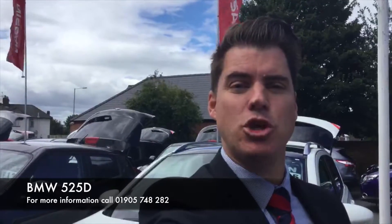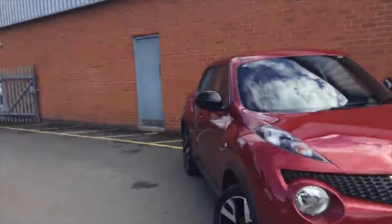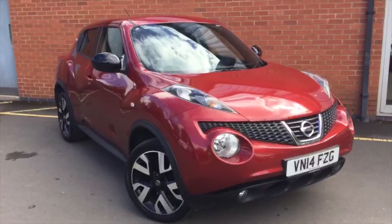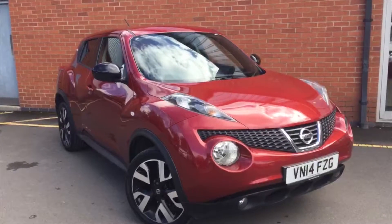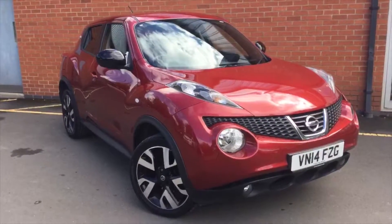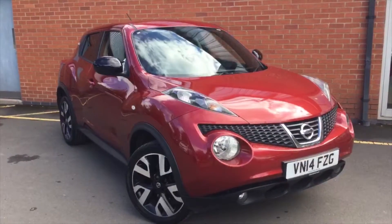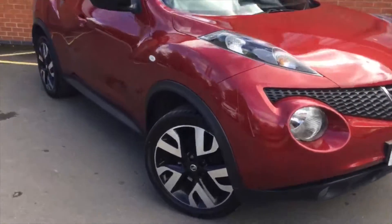Welcome to Hylton Nissan on the Bromyard Road in Worcester. My name is Daniel Lewis, and the car we've got for you today is a Nissan Juke 2014 in the N-Tec. As you can see, the beautiful magnetic red special edition with the black wing mirrors and special edition wheels for the N-Tec.